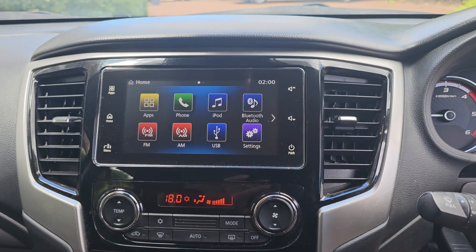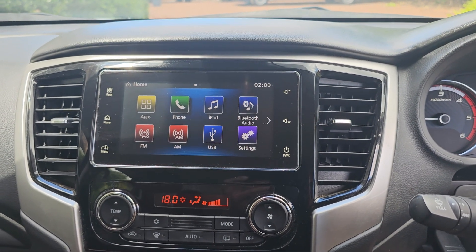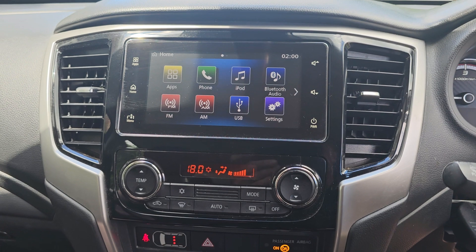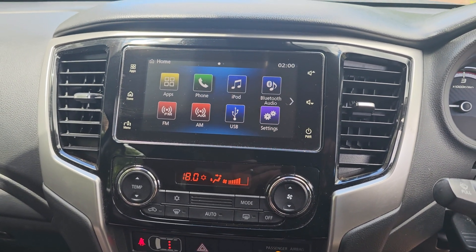This car has a large entertainment system. It has cruise control with a multifunction steering wheel. Obviously Bluetooth, a USB, iPod, phone and app function. Obviously a reverse camera as well.